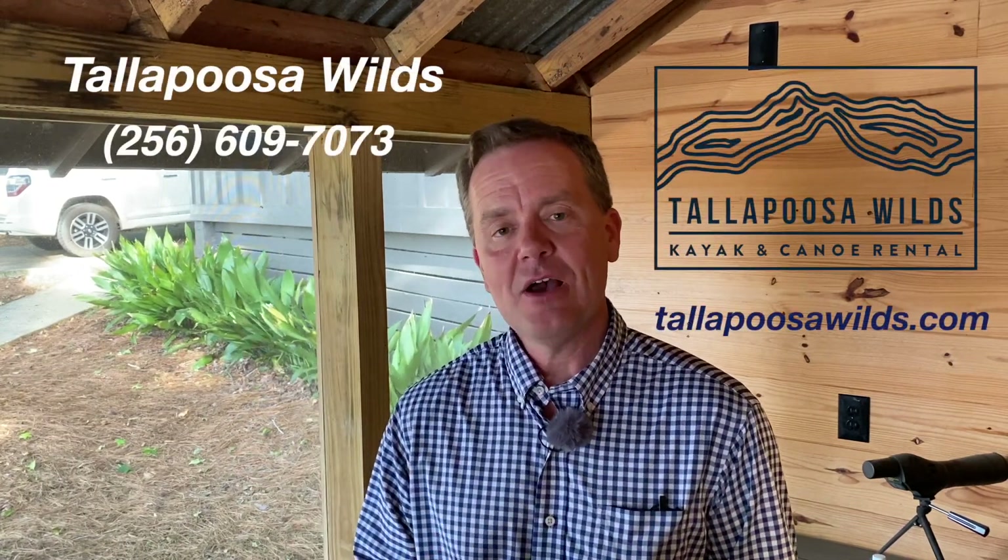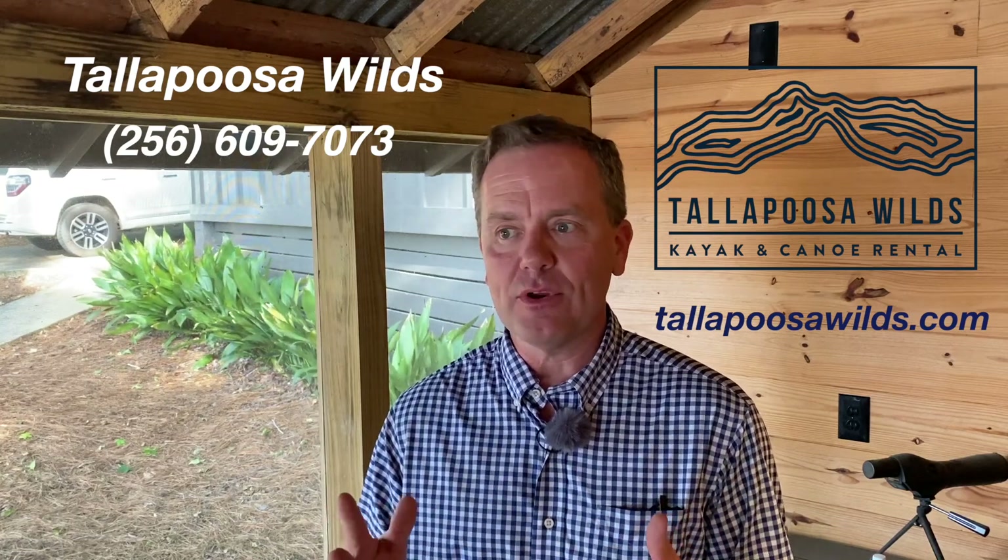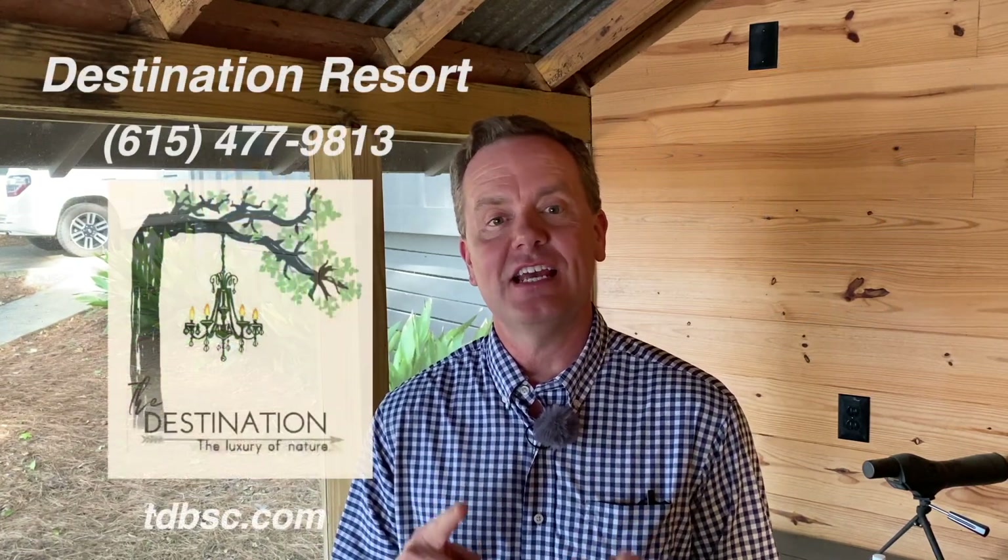Day two I would self-guide and I would hire Tallapoosa Wilds to shuttle me. I'd probably do it two or three nights, and each night I would stay at the Destination Resort.